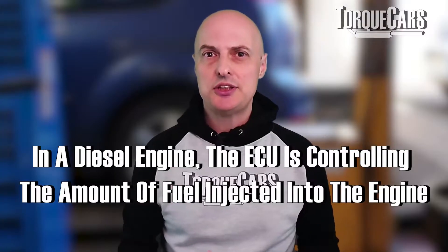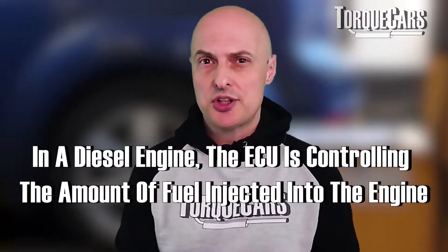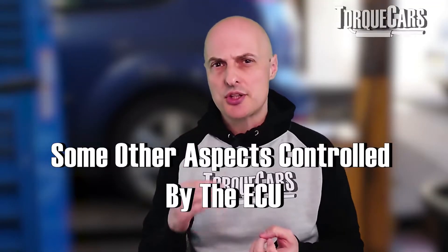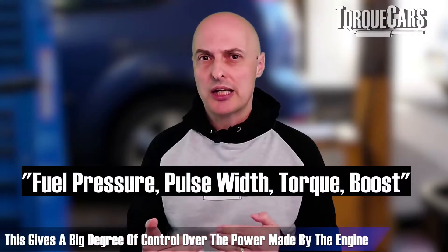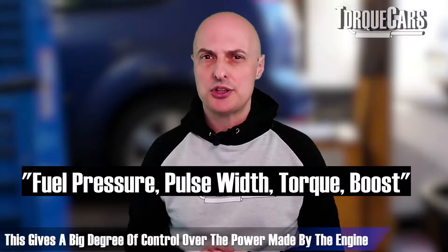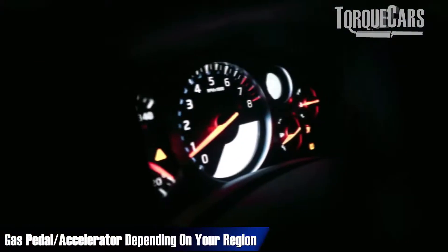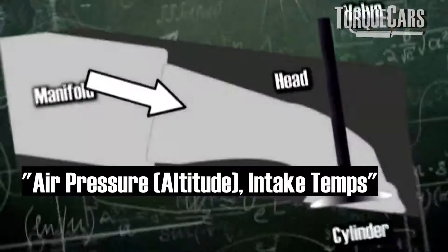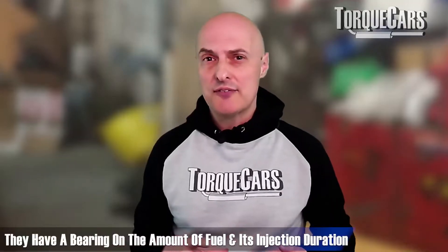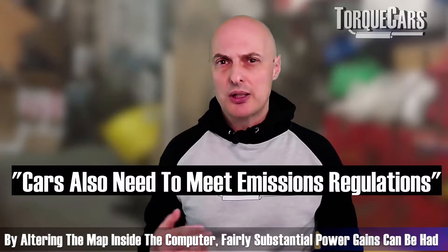In a diesel engine, the ECU is controlling the amount of fuel that is injected into the engine, and also the duration — the start point when the fuel is injected and the end point. By controlling that, you have a big degree of influence over the amount of power the engine makes, depending on throttle position, RPM, vehicle speed, and prevailing conditions like the temperature of the air going into the engine. All of these have a bearing on the amount and duration of fuel being injected.